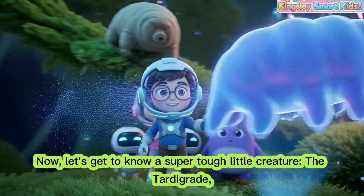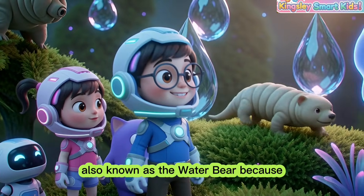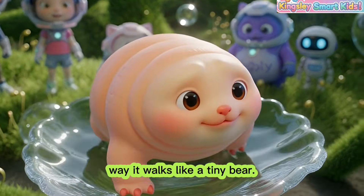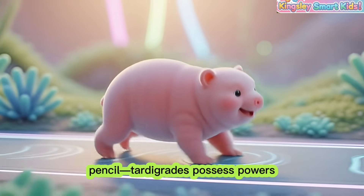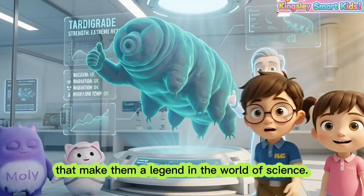Let's get to know a super tough little creature — the tardigrade. Also known as the water bear because of its round shape and the way it walks like a tiny bear. Even though they are incredibly small — smaller than the tip of a pencil — tardigrades possess powers that make them a legend in the world of science.